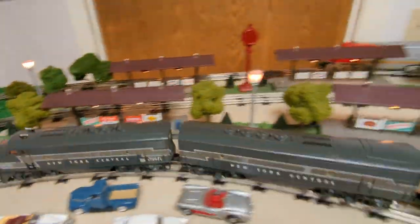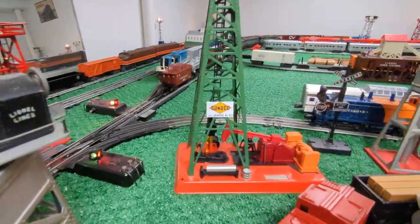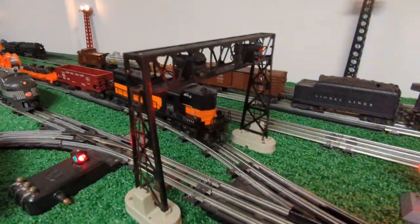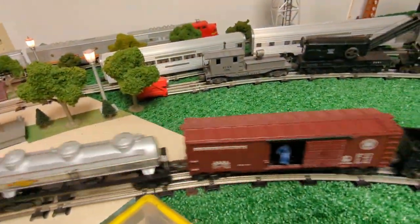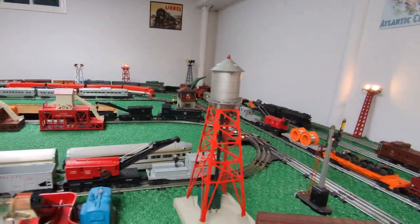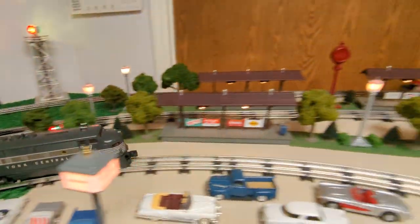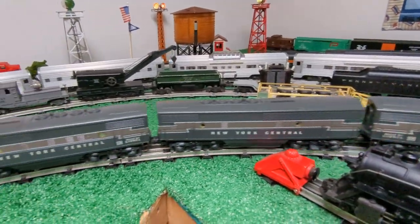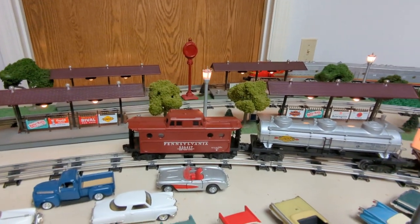You can probably tell I was very excited to find this set in this kind of condition. Normally when I find sets like this, they're usually pretty well used and abused. This is Al — thank you very much for watching.